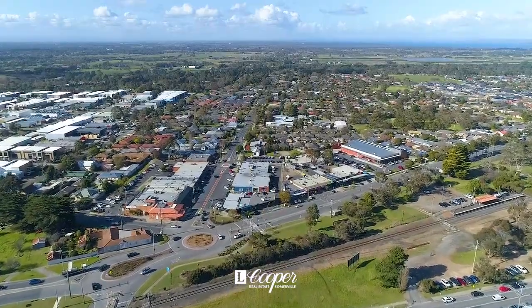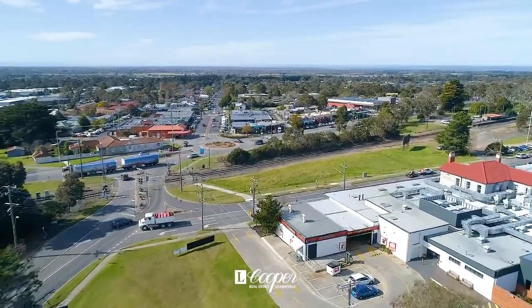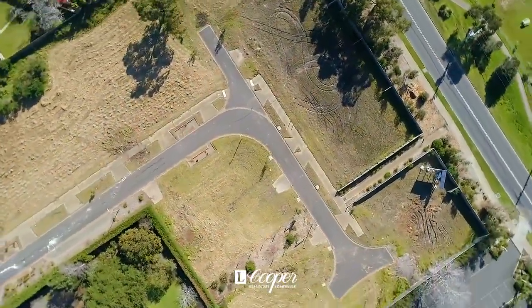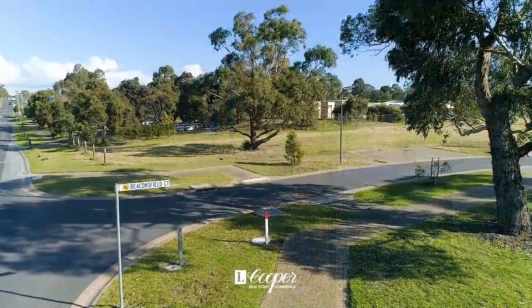Nestled between Western Port and Port Phillip Bays, Somerville's newest development provides easy access to transport, Peninsula Link and all the area has to offer.